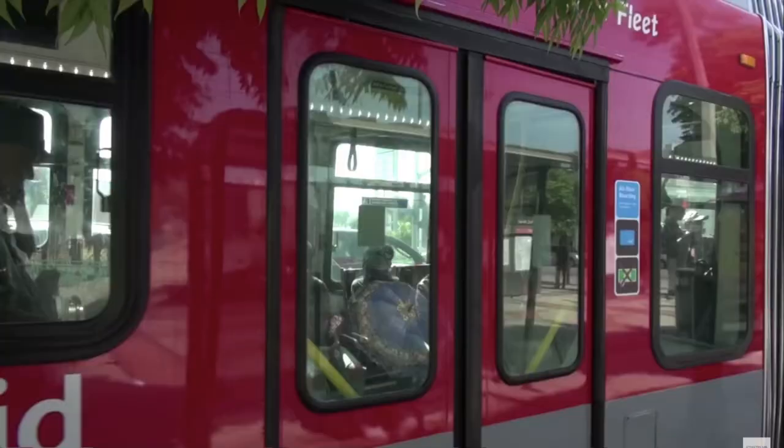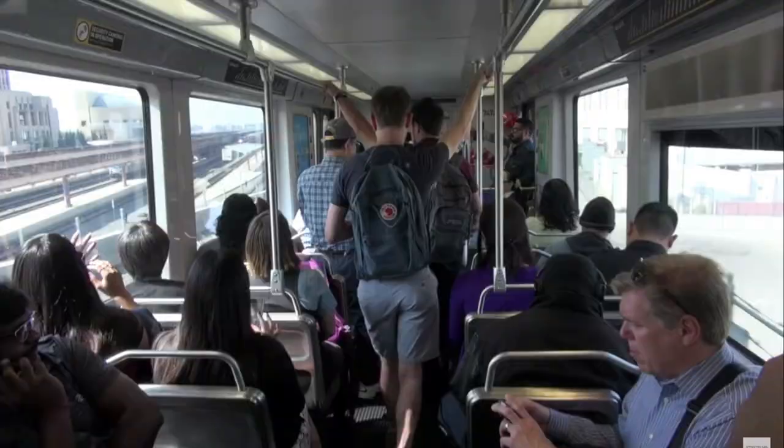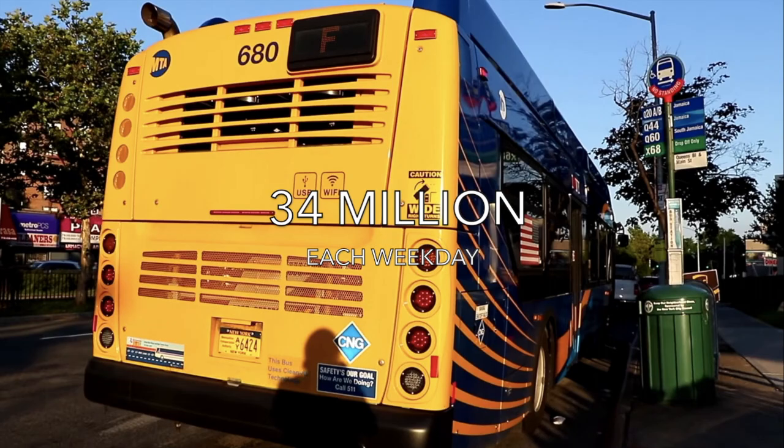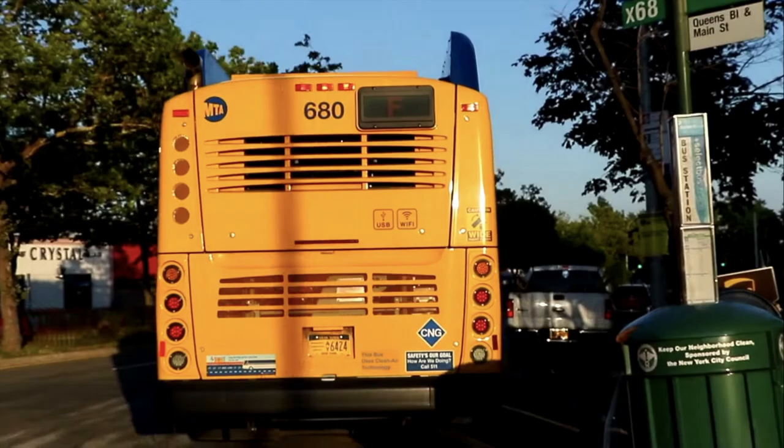In 2018, approximately 9.9 billion Americans boarded public transportation and 34 million times each weekday. Even now, millions of Americans still rely on public transportation to commute to work, go to the grocery store, and do other essential activities.